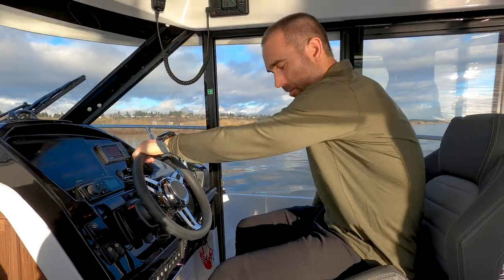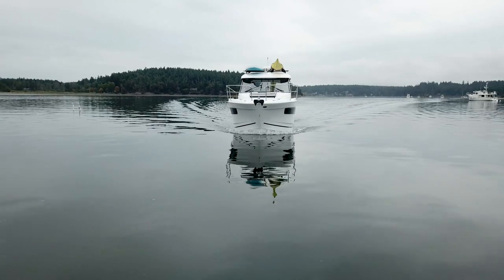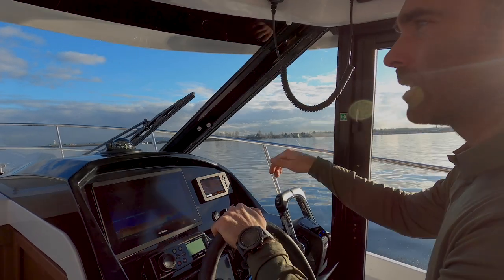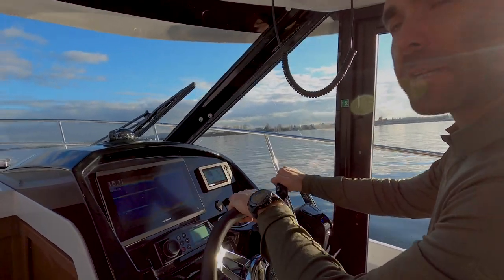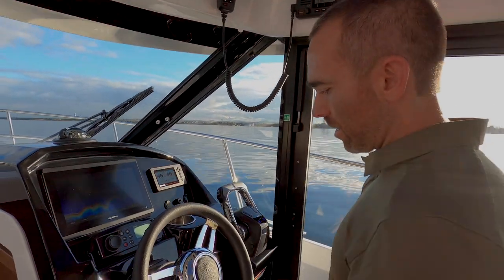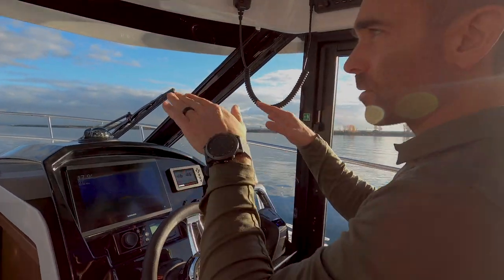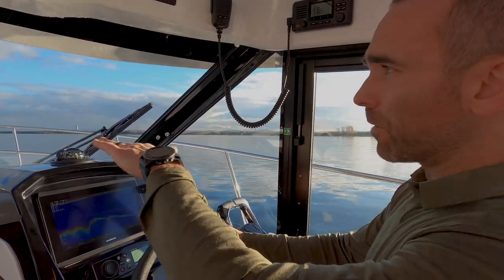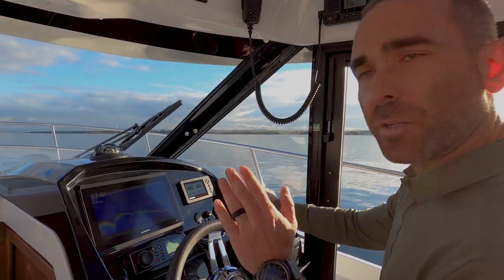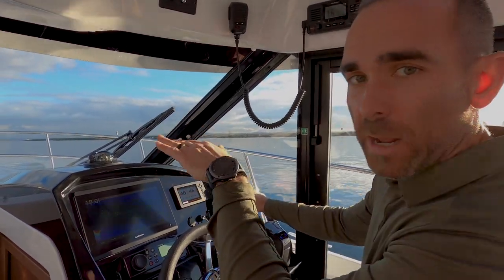We'll run the boat up to speed, record speeds going into the current and with the current, then take the average to get our accurate speed through the water. These boats run very level naturally — often they don't need trim tab adjustment. I've just brought the boat up on plane and it's naturally running perfectly flat. The attitude is just right — you maintain excellent visibility including while the boat is climbing out of the water and getting on plane. I never lost forward visibility due to bow rise.